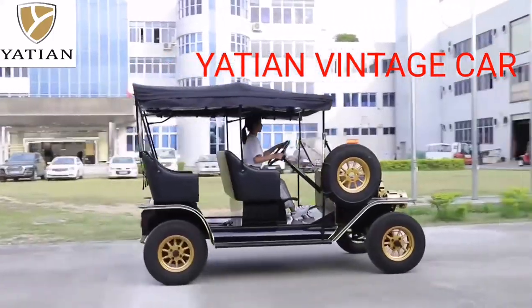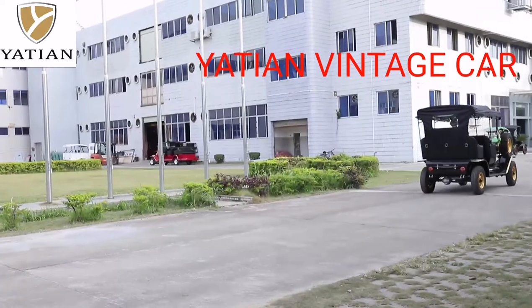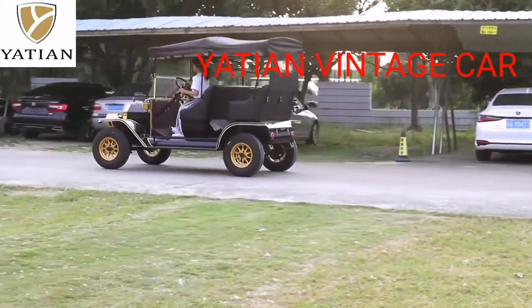Our cars are suitable for individual buyers, car rental companies, and tourist services. We have a good quality inspection team, and all spare parts provide a one-year warranty.